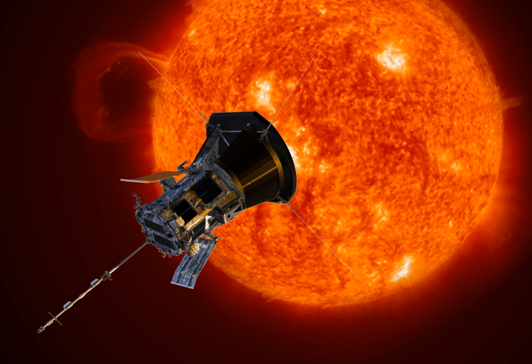On 29 October 2018, the spacecraft surpassed the current record of 26.55 million miles from the Sun's surface at about 1:04 p.m. Eastern Daylight Saving Time. The previous record was set in April 1976 by the Helios II spacecraft.